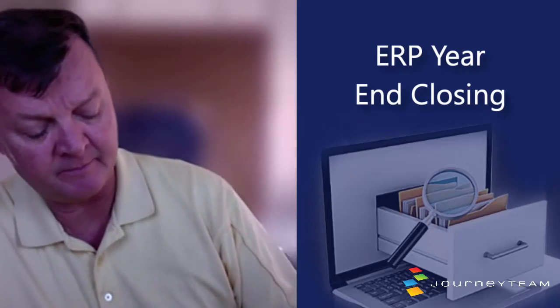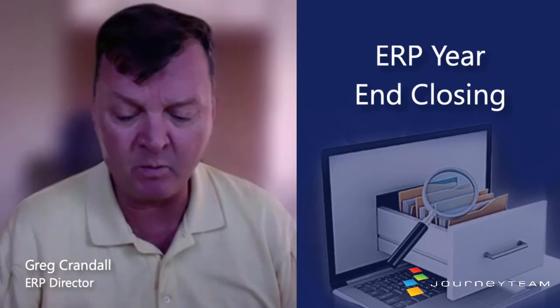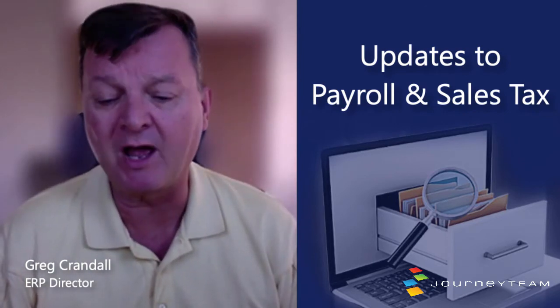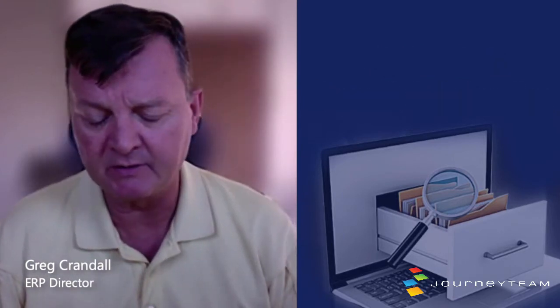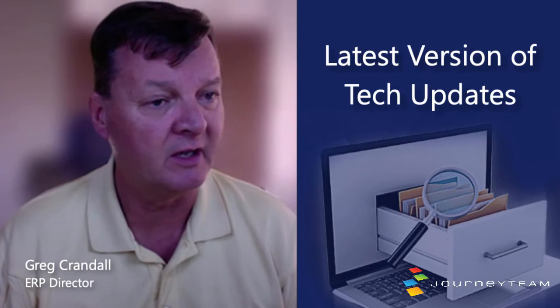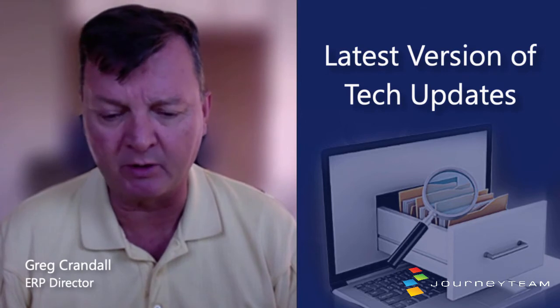Year end usually brings changes that the government imposes on us. There are always updates to tables regarding tax rates, especially payroll taxes. There might also be sales tax adjustments if we don't have things automated and are manually putting in tax rates for companies. There's always the need to upgrade to the latest version with the right patches, codes, and data elements so that accountants going into 2021 have the most recent information and can make their calculations and reports more accurate.